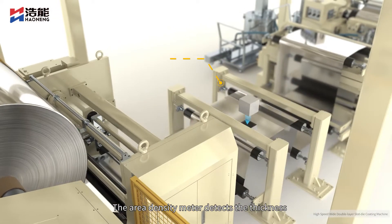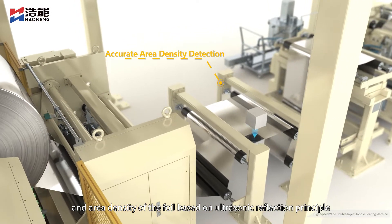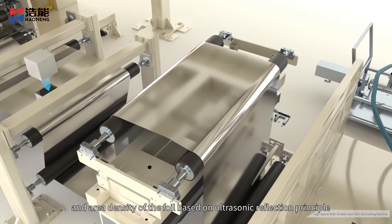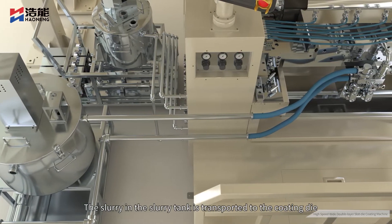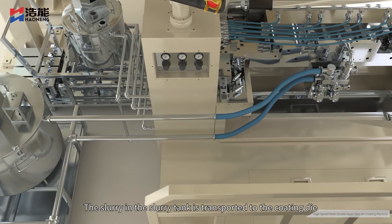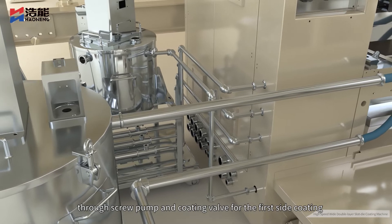The area density meter detects the thickness and area density of the foil based on the ultrasonic reflection principle and corrects the deviation. The slurry in the slurry tank is transported to the coating die through a screw pump and coating valve for the first side coating.